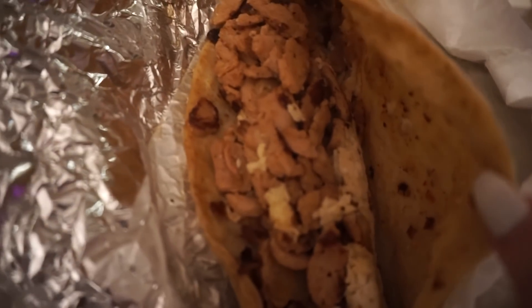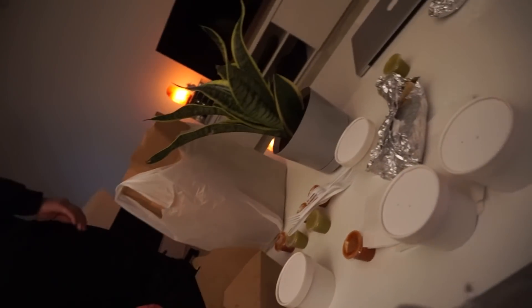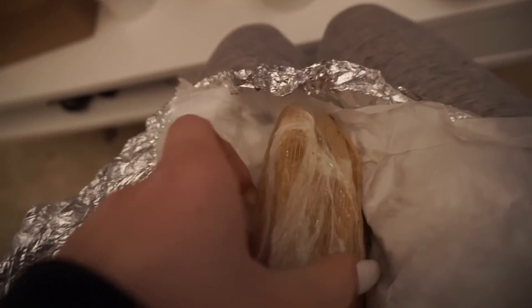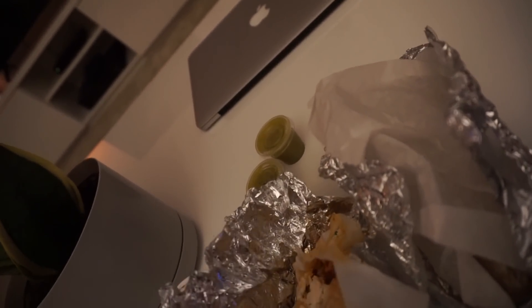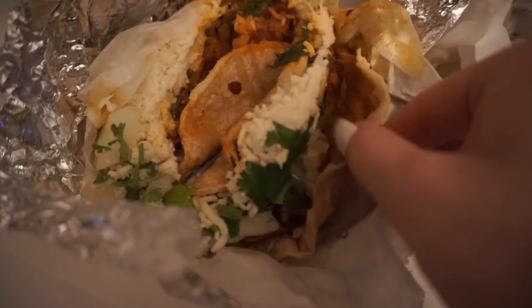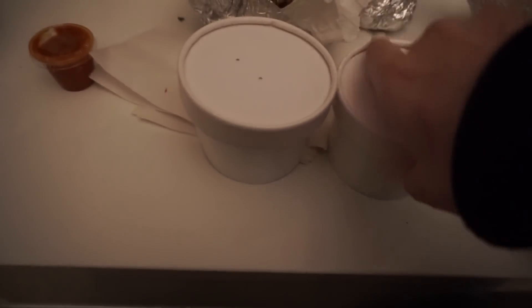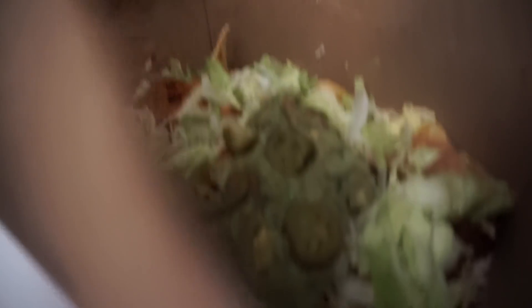I'm going to show you what I got. I got a vegan chicken quesadilla, two tacos, nachos, and — wait, I forgot — I got tamales! Oh look, there are two tacos in here. And there's the cheese — I think it was almond milk cheese or something. I got a chicken taco and a beef one, and then I got beans and rice. Dude, that looks so good.